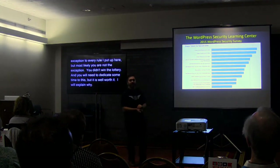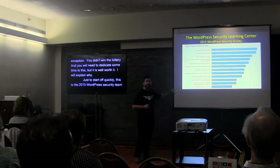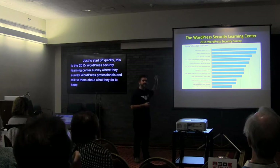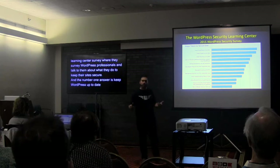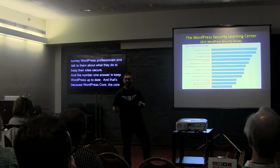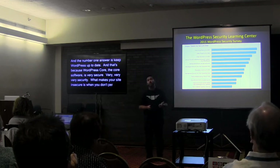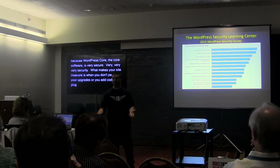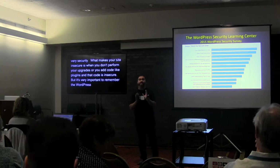To start, this is the 2015 WordPress Security Learning Center survey, where they surveyed WordPress professionals about what they do to keep their site secure. The number one answer is keep WordPress up to date. That's because WordPress core software is very, very secure. What makes your site insecure is when you don't perform upgrades or you add code like plugins and that code is insecure.